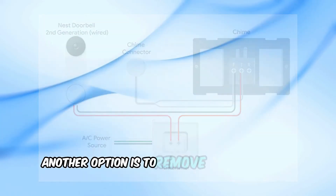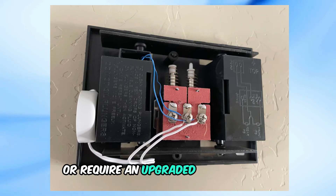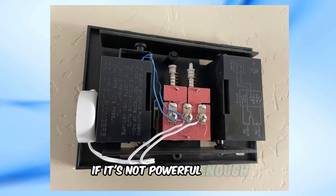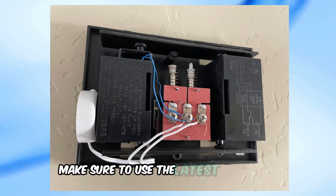Another option is to remove the white chime connector puck. This connector can sometimes fail or require an upgraded transformer if it's not powerful enough. If you're upgrading from an older Nest model, make sure to use the latest connector.